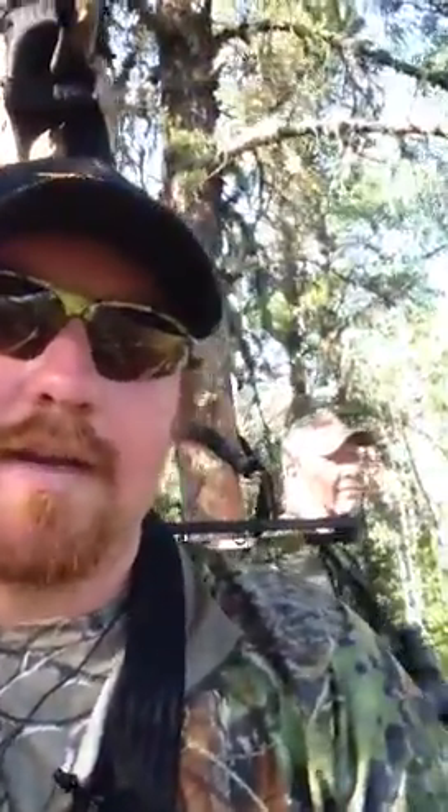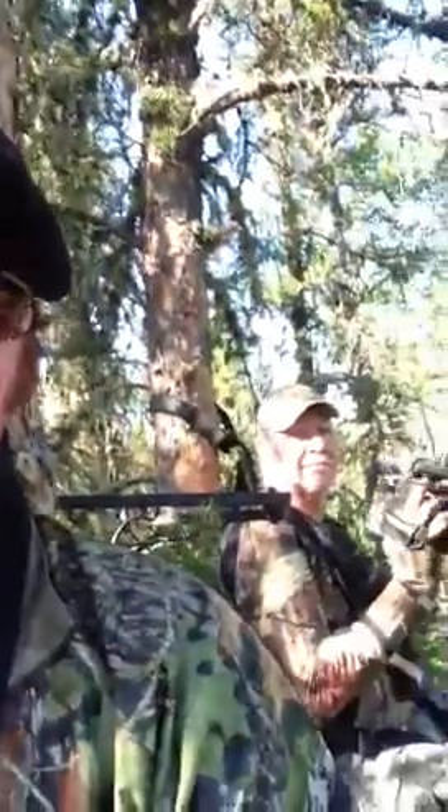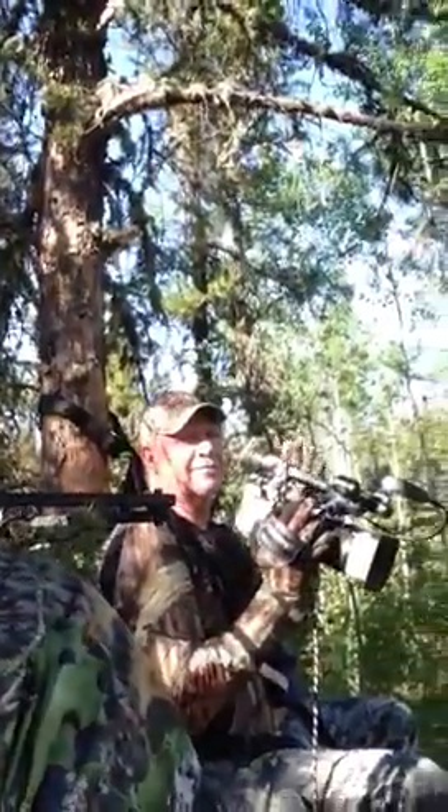Hey folks, this is Todd Duff with Jacked Up Outdoors with your live update. We finally got in a stand here in Saskatchewan, Canada on our black bear hunt. I've got my stand sitting here 14 yards from the bait site, and we've got Big Daddy Joe sitting behind us — he's going to be the cameraman on this trip. So we're sitting here, we're jacked up.